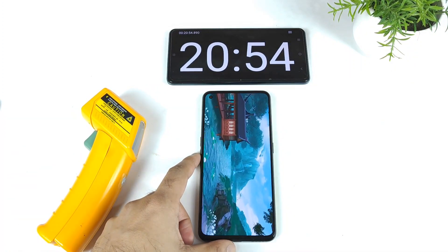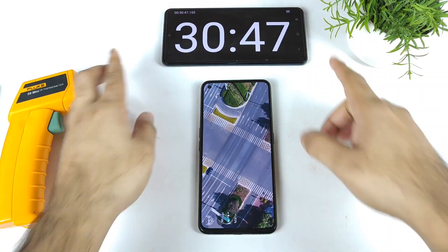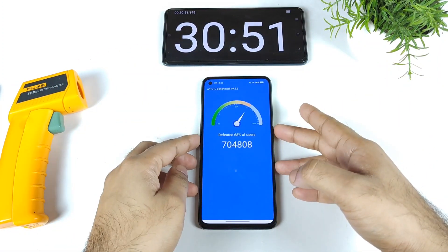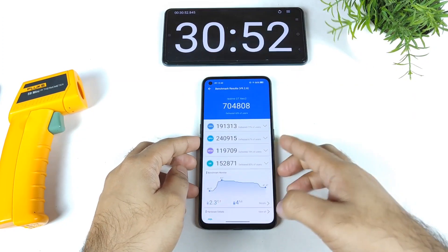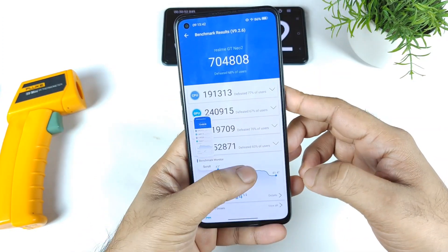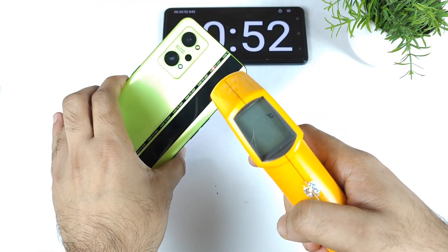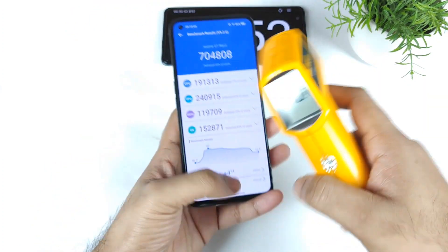I'll check back after some time to see the overall temperatures. Now we're at the end of the third AnTuTu benchmark test on the Realme GT Neo 2 — we got about 7,04,000 for the third time of testing. I did take the screenshot. By the end of test three, temperatures reached up to 40.4 degrees Celsius.